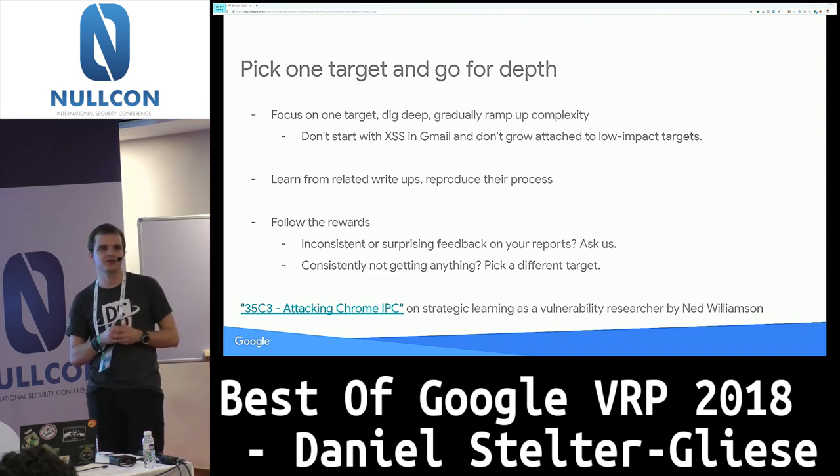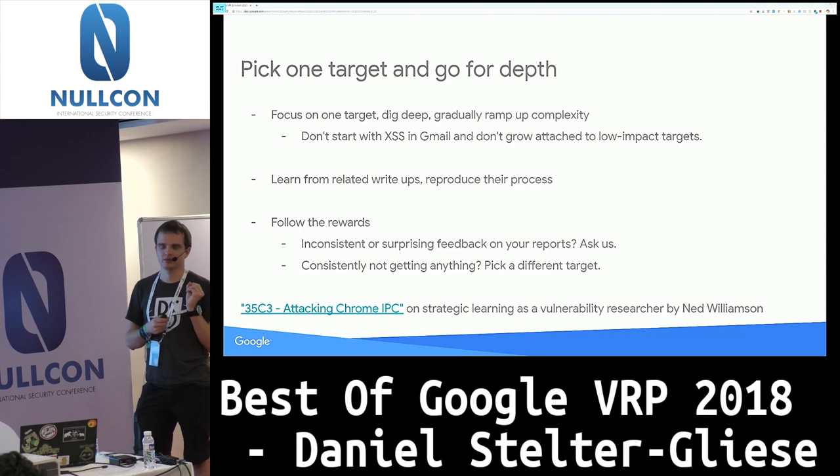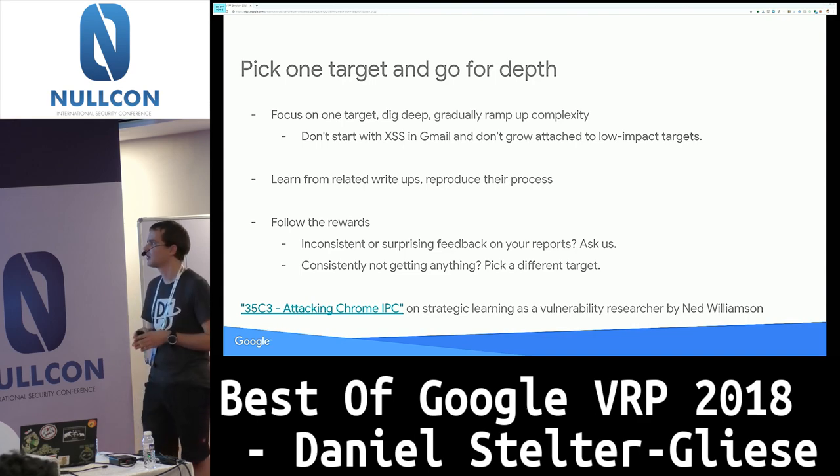It really pays off to go deep into one product or target. Basically just pick one product or one attack class and really try to understand how Google is implementing that specific thing, then gradually ramp up complexity. For example, take a write-up of some bug in Google Groups, try to reproduce the steps the person took, look at the requests that go over the wire, start messing with some fields — that can very quickly show you how things work and uncover bugs.